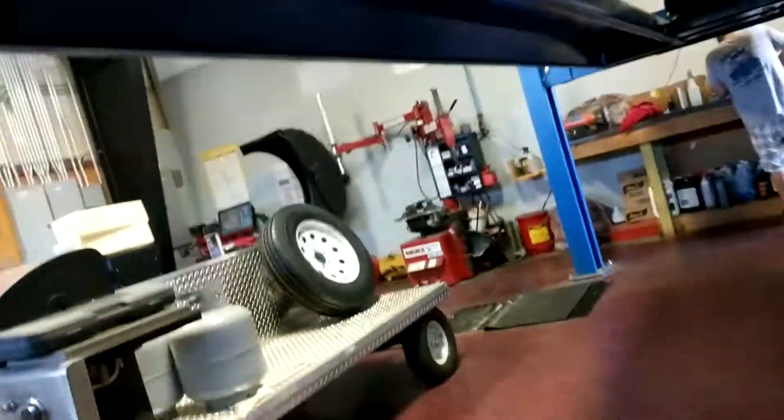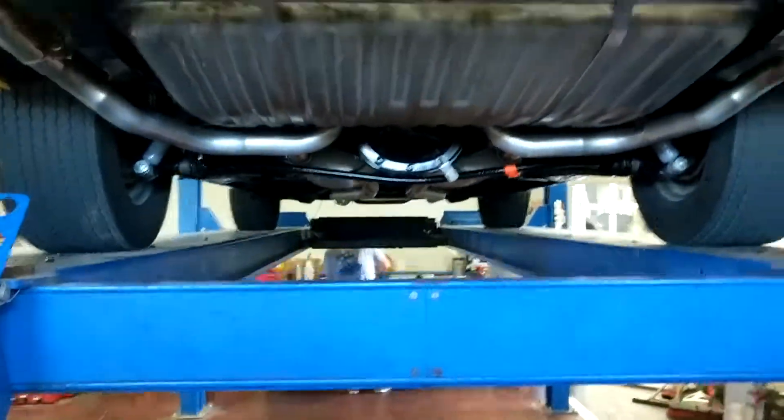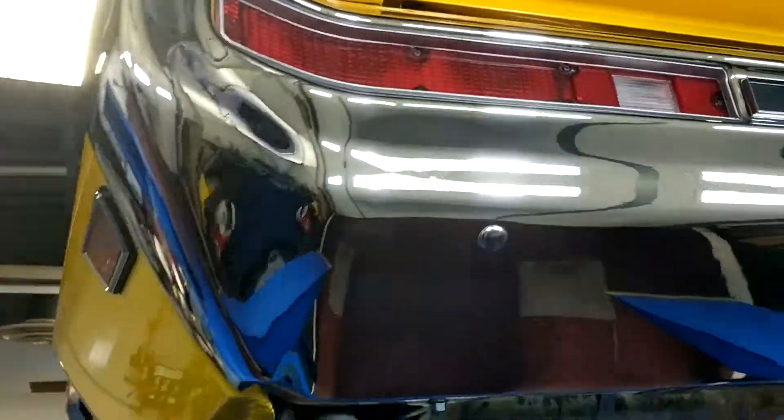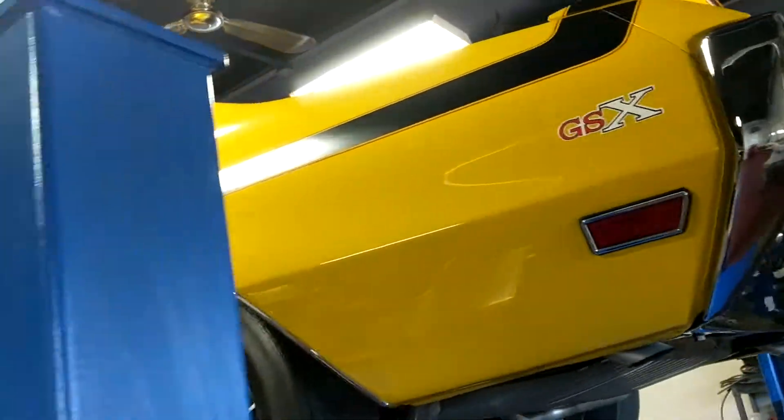There are pictures in the description, make sure you look at those as well, but just wanted to throw a video out there too. Step back real quick here and show you how nice the underside of the bumper is on this GSX.